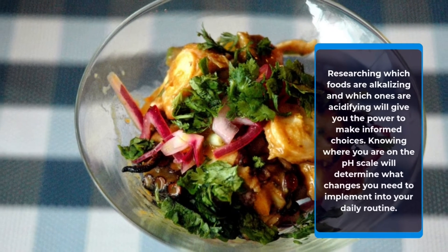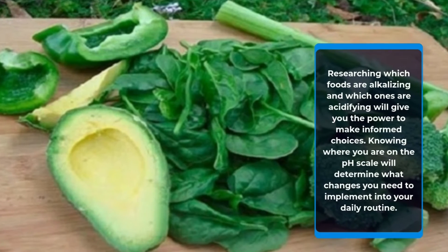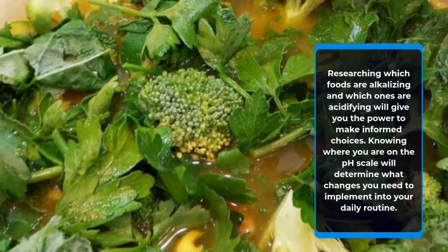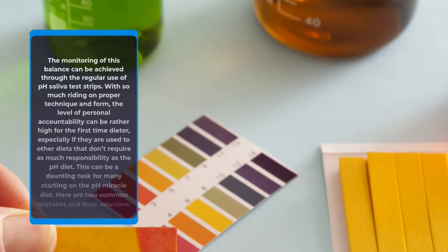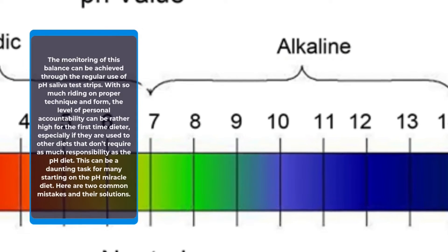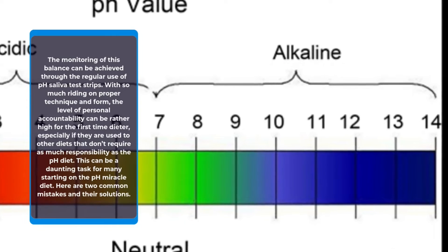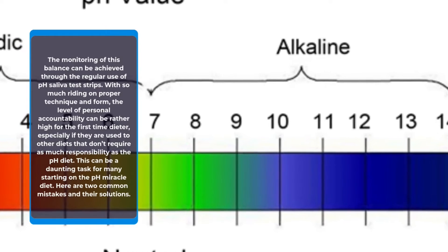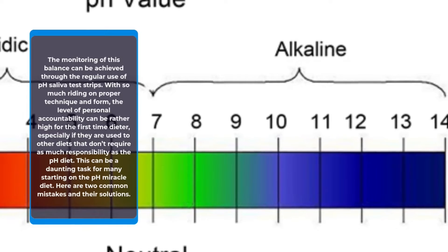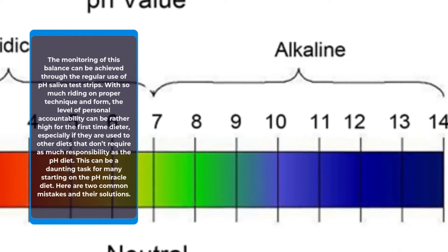Researching which foods are alkalizing and which ones are acidifying will give you the power to make informed choices. Knowing where you are on the pH scale will determine what changes you need to implement into your daily routine. The monitoring of this balance can be achieved through the regular use of pH saliva test strips. With so much writing on proper technique and form, the level of personal accountability can be rather high for the first-time dieter, especially if they are used to other diets that don't require as much responsibility as the pH diet. This can be a daunting task for many starting on the pH miracle diet. Here are two common mistakes and their solutions.